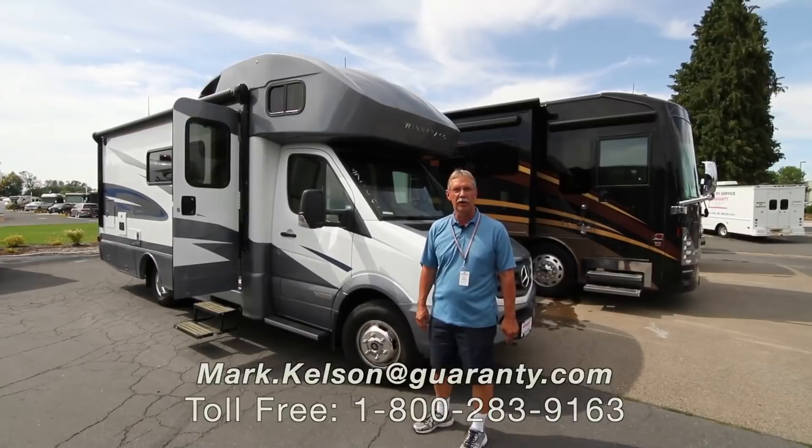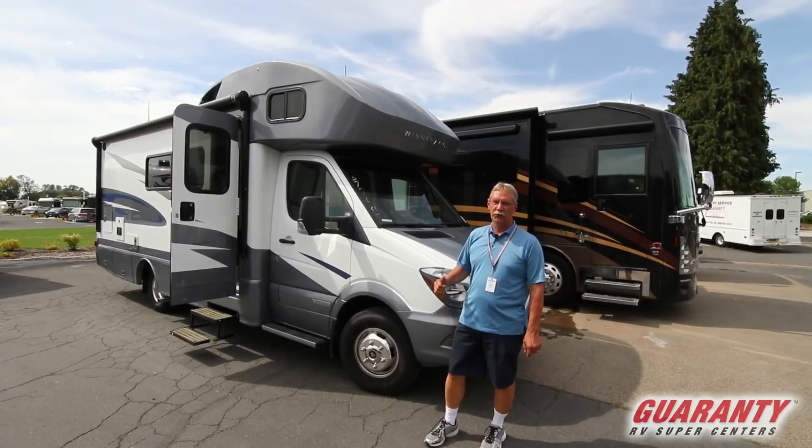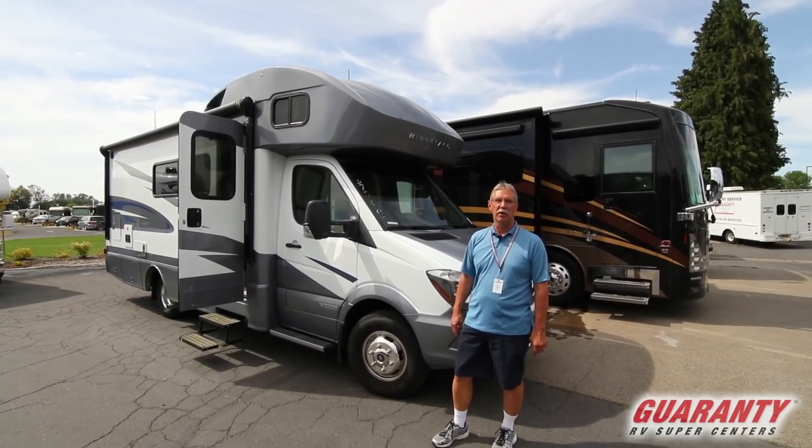Hello America, Mark Kelson here today at Guaranty RV in Junction City, Oregon, to present to you a nice coach. It's a Navion 24D and this one will be perfect to take your friends or your family across the United States and make some memories. Why don't we go in and see what it has to offer.